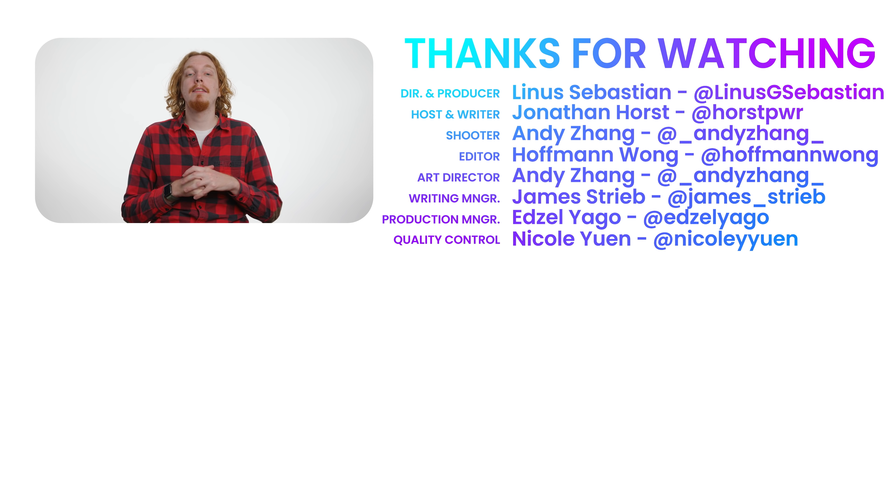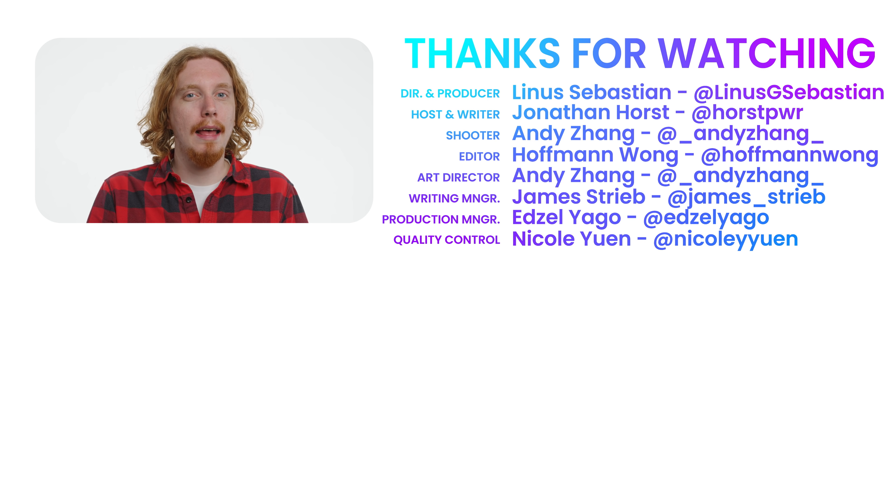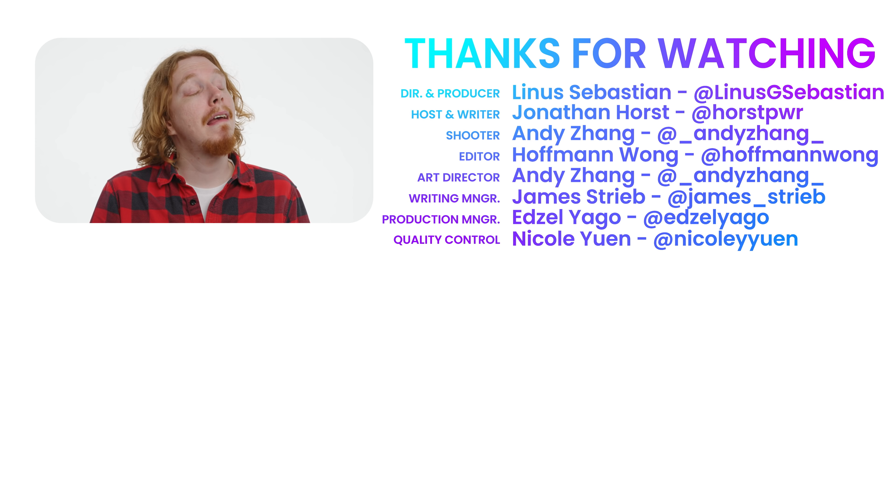Thanks for watching. Make sure to subscribe, and if you're someone who still isn't paying for iCloud storage, give us a like. I'm curious if anyone else has been able to manage their iCloud storage like I have.